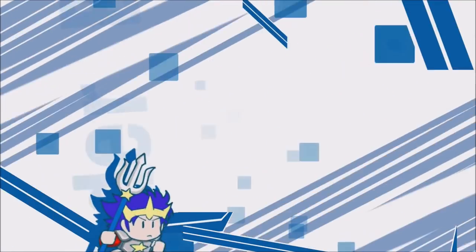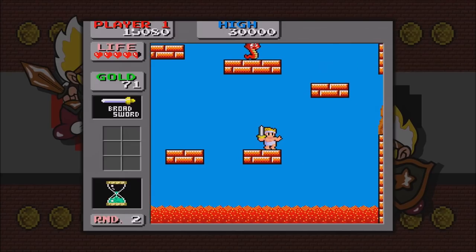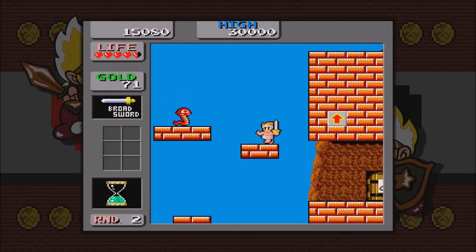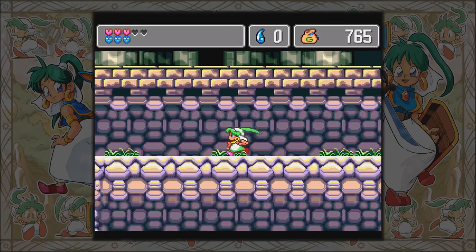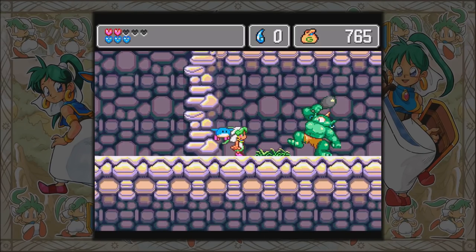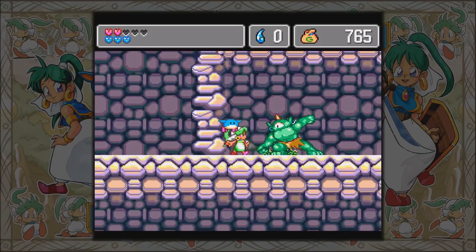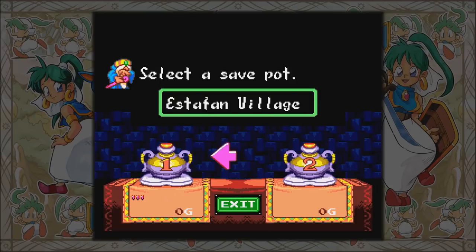We're going to start the list with Sega Vintage Collection Monster World. This comes with three games for the price of ten dollars — Monster Boy and Monster Land, Monster Boy and Monster World, and my personal favorite, Monster World 4. This is actually getting a remake pretty soon. I believe this is the first official English translation for this game. If you like platform RPGs, this bundle will be right up your alley.